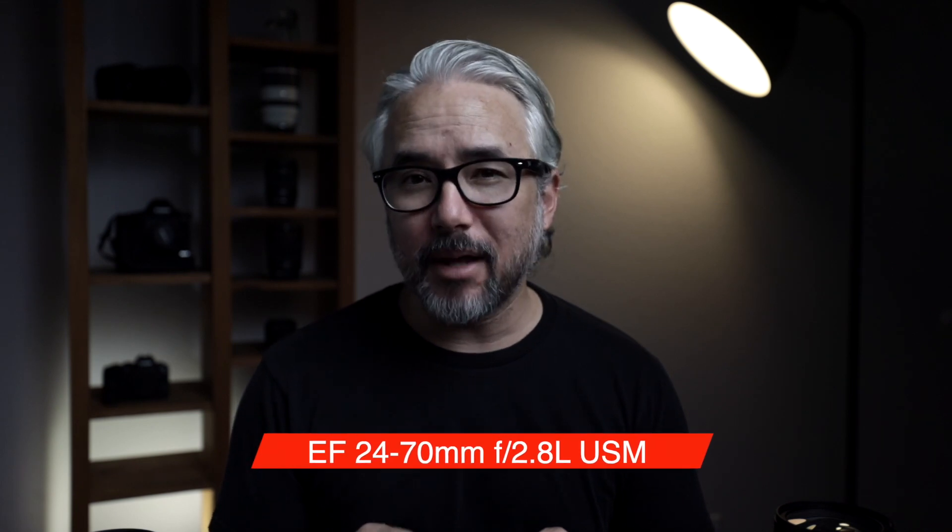You see, my first L lens that I purchased was the EF 24-70mm 2.8L. And when I got this lens, I felt like my life was going to change. And you know what? It did. I carried this lens with me everywhere and pretty much photographed everything that caught my eye.